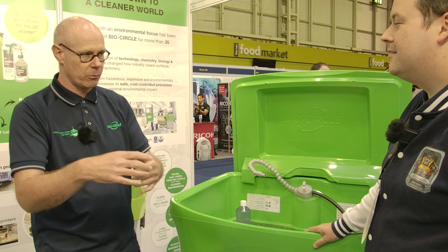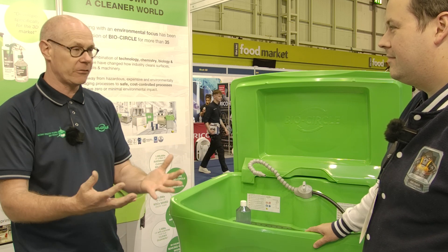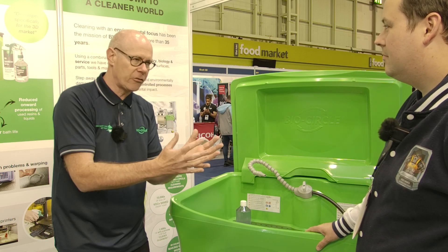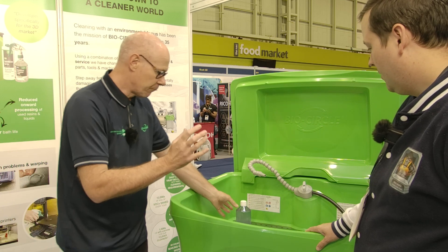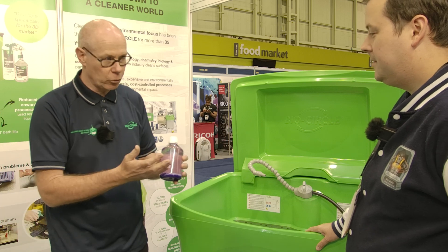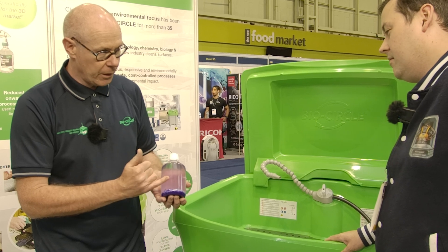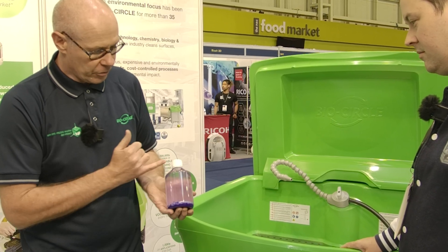BioCircle's approach covers both home and industrial users, implementing safer practices while reducing hazardous aspects and improving environmental performance. It's all about chemical balance. Here we have one of their water-based solutions, just brought to market after four years of development, and what they've successfully achieved is the ability to create separation within the solution.